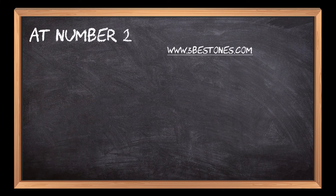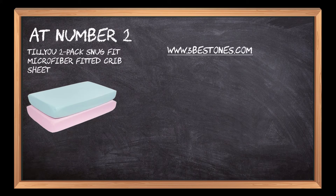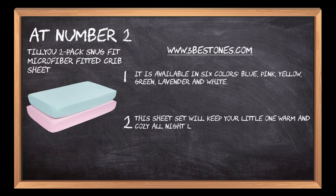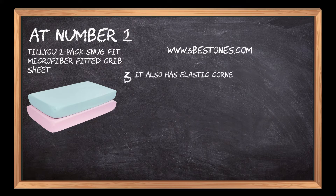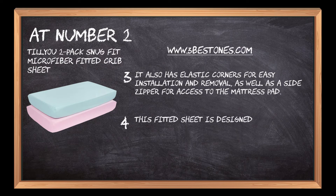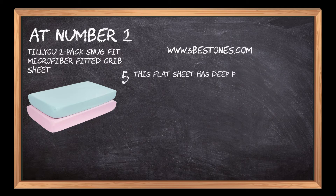At number 2: the Tillia 2-Pack SnugFit Microfiber Fitted Crib Sheet. It is a great way to update your baby's crib. This sheet set will keep your little one warm and cozy all night long with its snug fit design. It also has elastic corners for easy installation and removal, as well as a side zipper for access to the mattress pad. This fitted sheet is designed to stay in place with elastic all around the edges for a snug fit, and deep pockets on each side so it doesn't slip off the mattress.